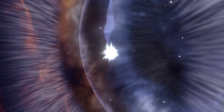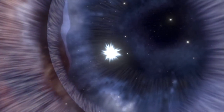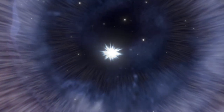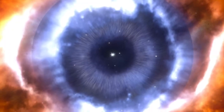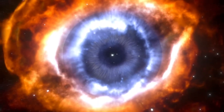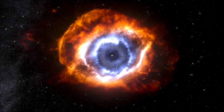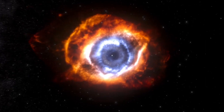These are spectacular objects — the last breath of a star close to its end. This model is an artist's impression reproducing the Helix Nebula, or NGC 7293, also known as the Eye of God in pop culture.